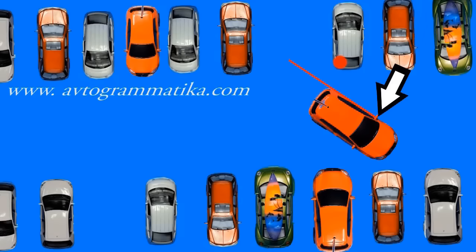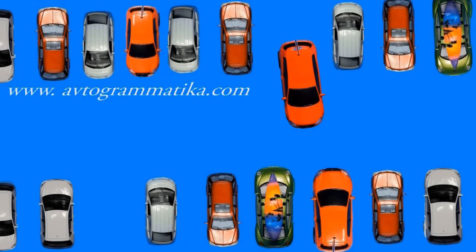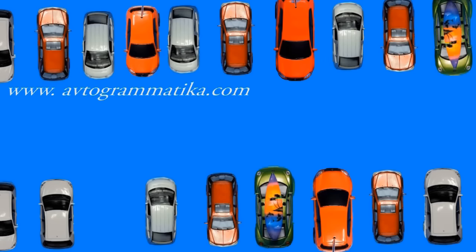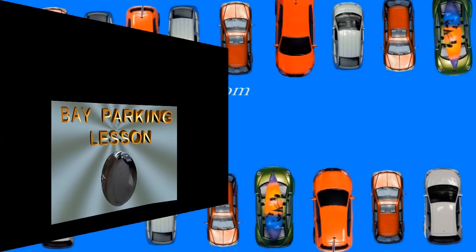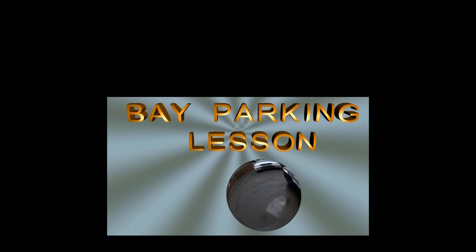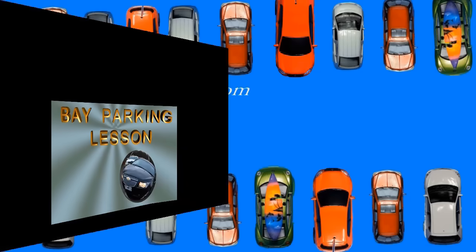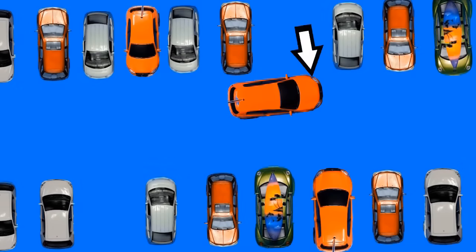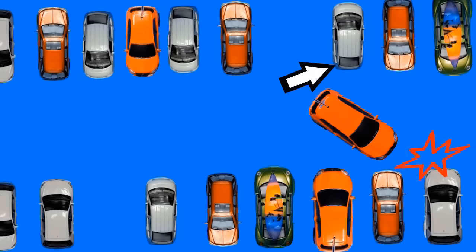Then stick to the plan: turn the steering wheel fully to the left, move until you are parallel to the other cars. Stop, straighten the steering wheel and move into the bay. When you move and look into the mirror, do not forget that there are cars in front as well. You should pay equal attention to the mirror and the front cars.